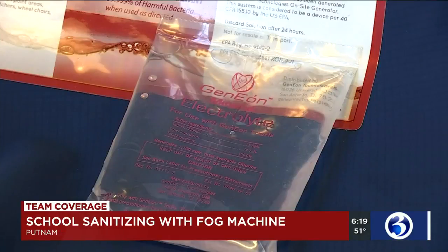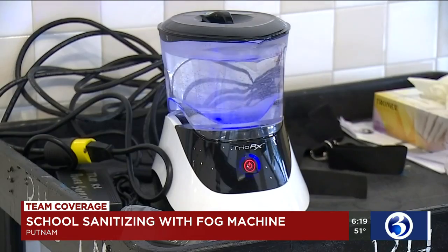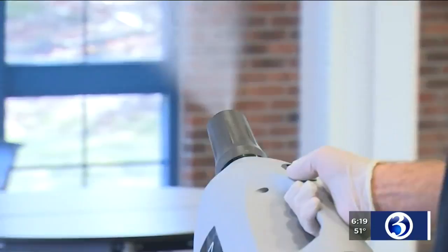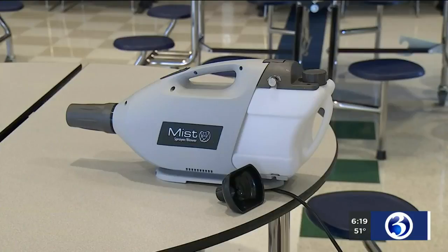It is old school science with new school technology. They mix a packet of a special solution with a gallon of water, activate it for 15 minutes, pour and spray. The fog and solution settles everywhere. It has a germ kill time of 30 seconds, which is your kill claim.